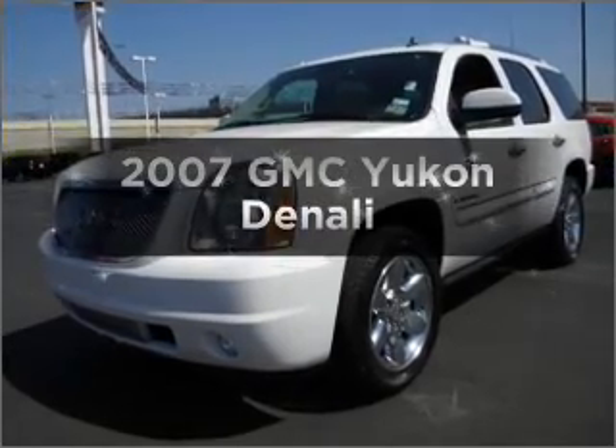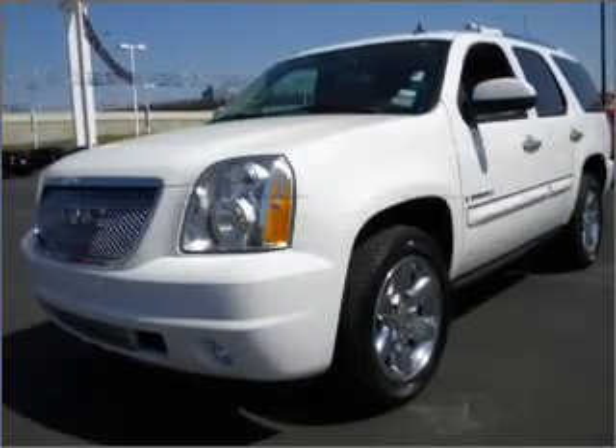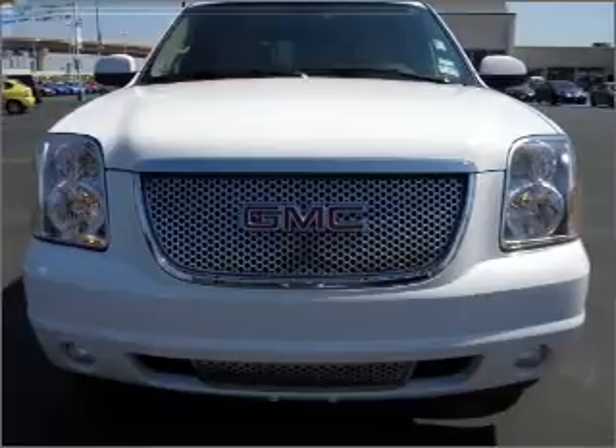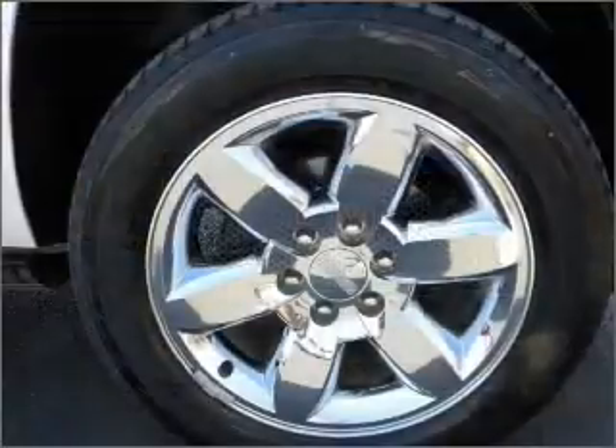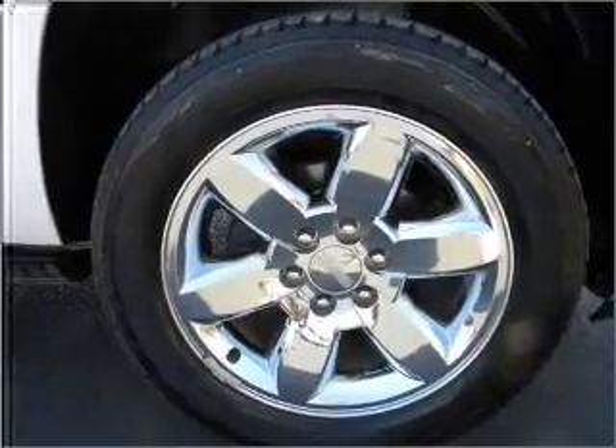Get noticed in this 2007 GMC Yukon. Travel the roads in style and comfort in this great vehicle, with a powerful 8-cylinder engine connected to a smooth shifting 6-speed automatic transmission.